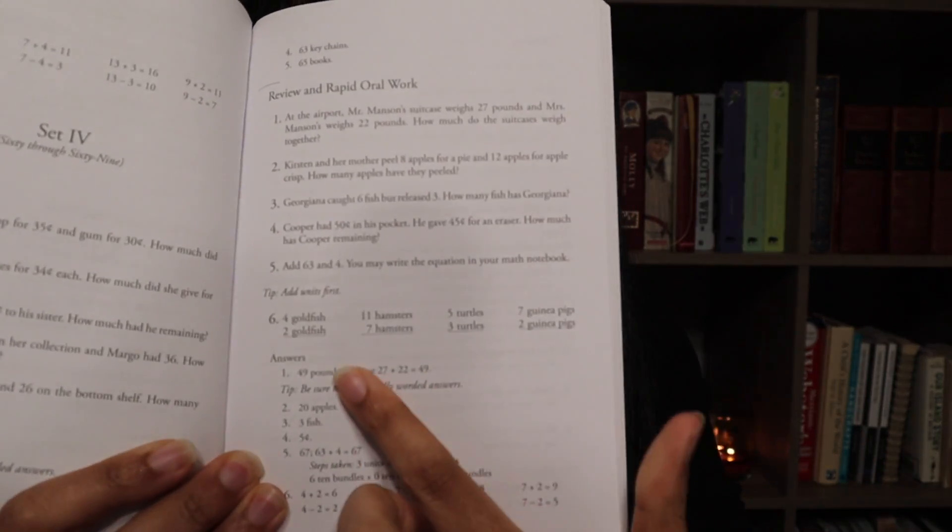And then down at the bottom, the last part of the lesson will be rapid oral work. So it sets it up. I hope that you're able to see it. The first one says 'four goldfish, two goldfish.'